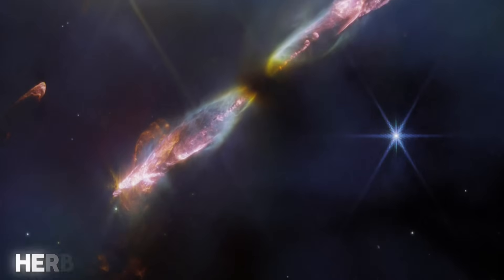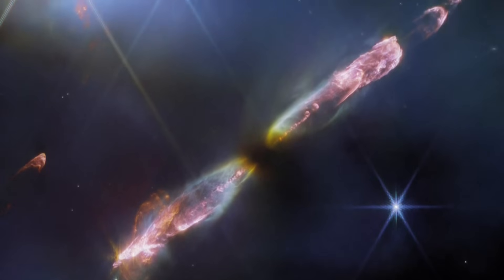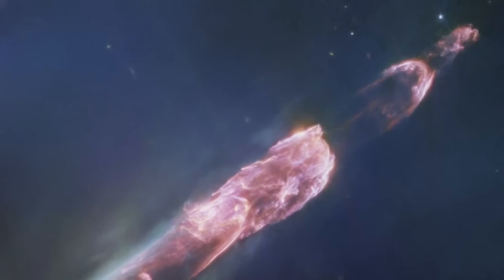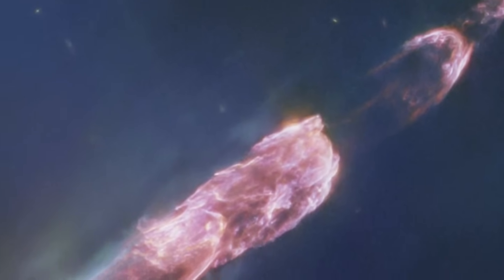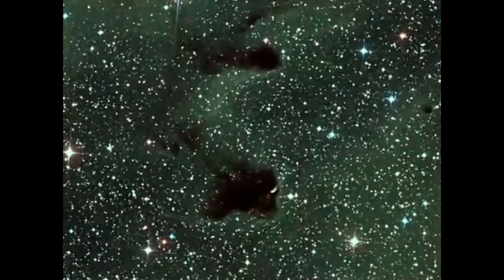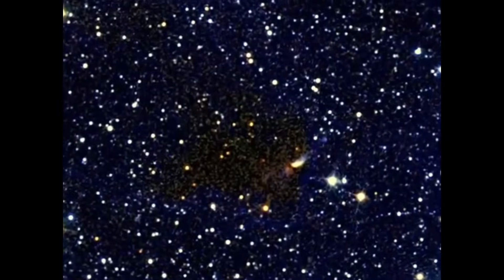Webb's observation of Herbig-Haro 211 unveiled yet another surprise: a perfectly symmetrical S-shaped wiggle in the jet's path. This isn't random. The mirrored oscillation pattern on either side of the central protostar provides compelling evidence that HH-211's source is likely a binary star system whose orbital motion causes the jet to corkscrew through space. The precision of this pattern was unexpected and gives astronomers a new way to identify binary star systems, even when the stars themselves remain hidden from view.